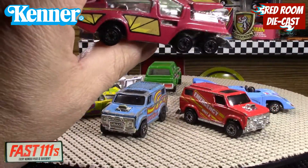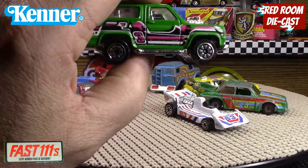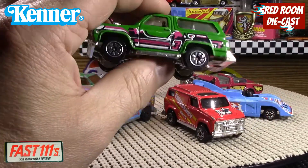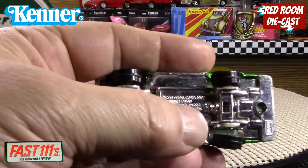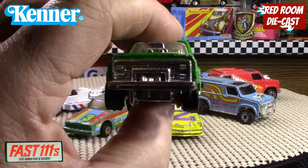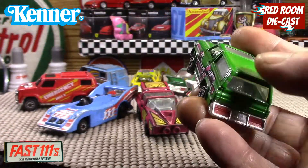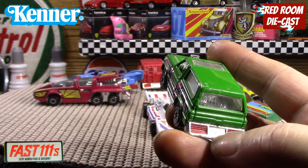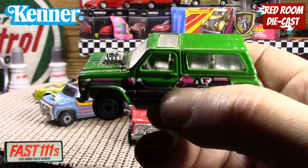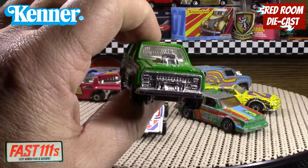This one here is the Mighty Mule Cruiser, and it's in very very nice shape considering its age. The thing is, they really didn't name any of these except on the package. The tampos are in really nice shape, the paint's all there. The big issue with these is that the license plate was a sticker, so a lot of the time it dried out and fell off — it's almost always missing on these models when you get them on the second-hand market.